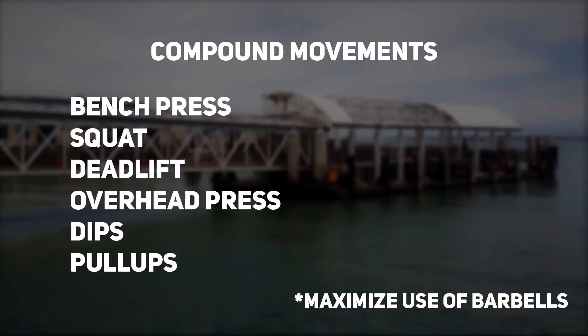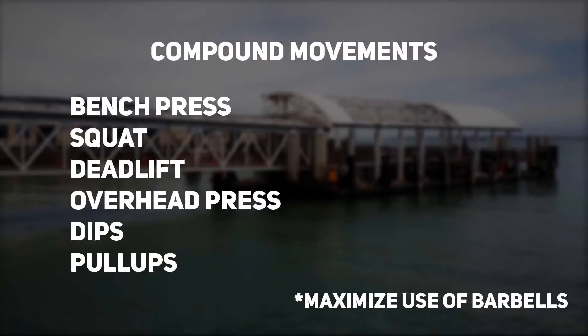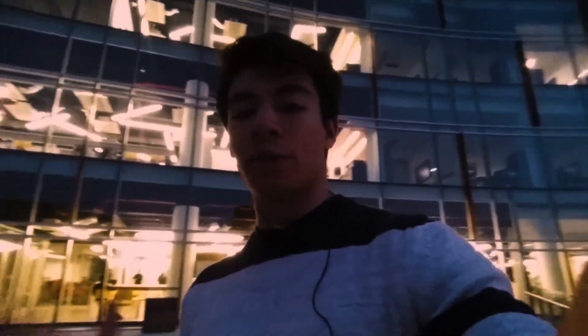Quick breakdown of this routine: basically all the movements are compound movements, and this is done for multiple reasons. The first is it's going to end up saving you a lot of time in the long run, just because you're targeting multiple muscle groups and multiple joints, so it's going to be a much more effective workout and you're going to build more muscle overall. Your entire body should be hit throughout every single workout.